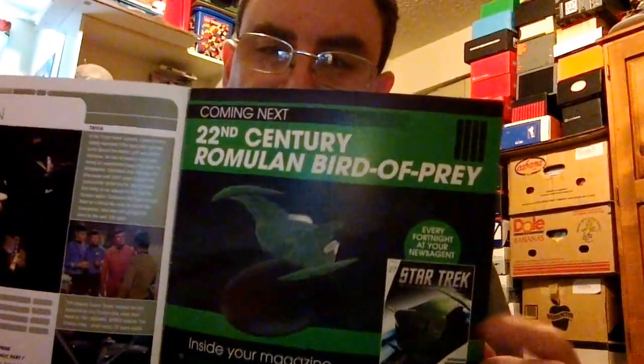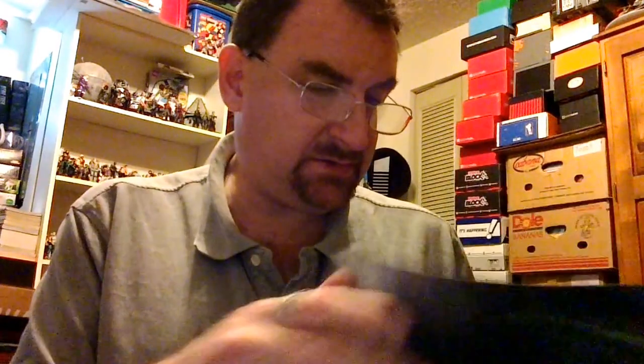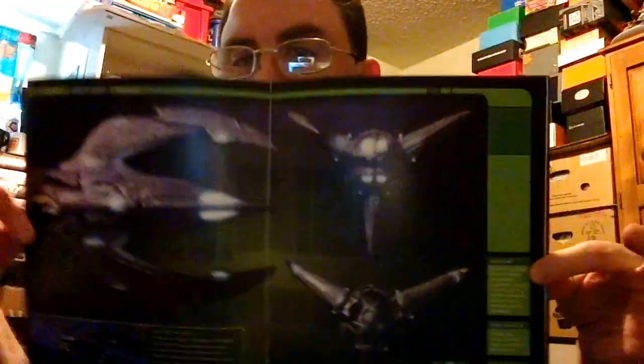Let's see if they did a diagram of the insectoid warship — no, they did not. There's no detailed view; they just show you the different sides. They don't go into detail about what everything is on the Zindi ship.